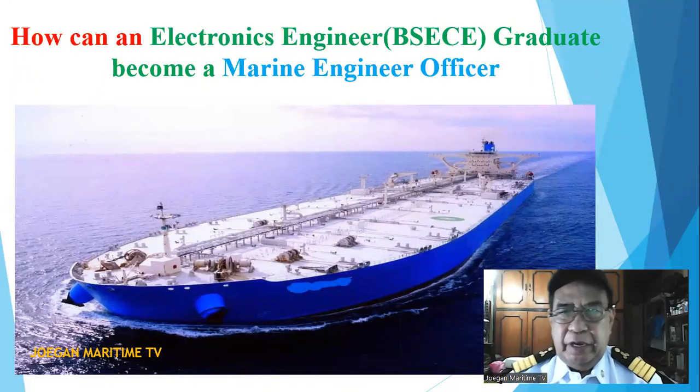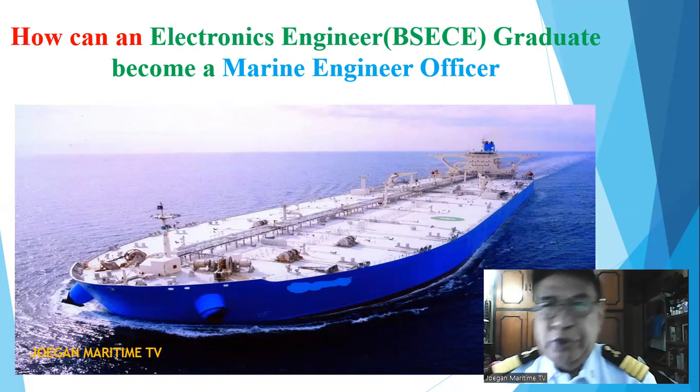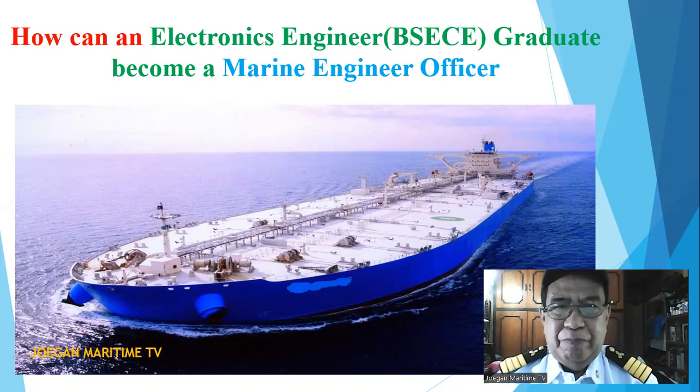Good day everyone. I am Chief Engineer Joe Abugan. My video today is about how an electronics engineer DSCE graduate can become a marine engineer officer.